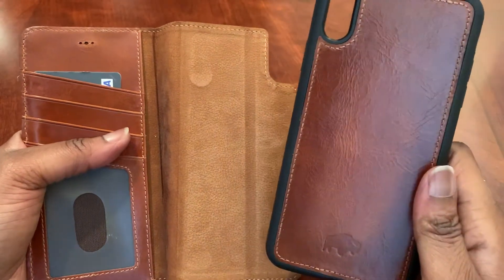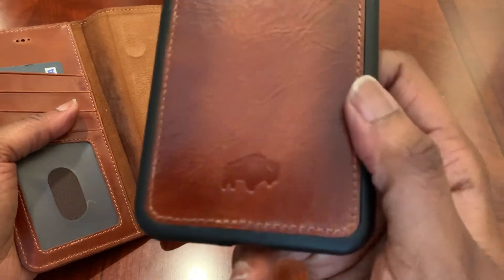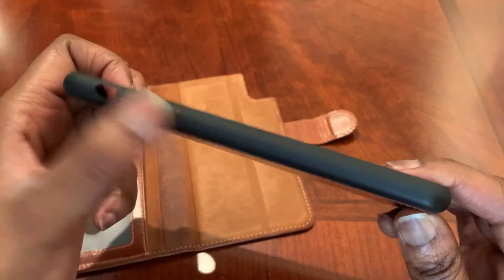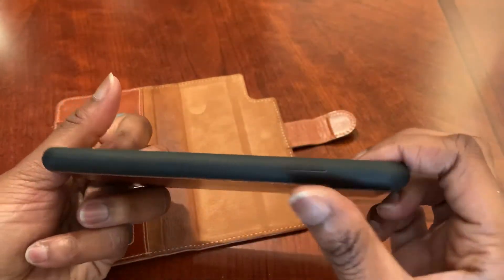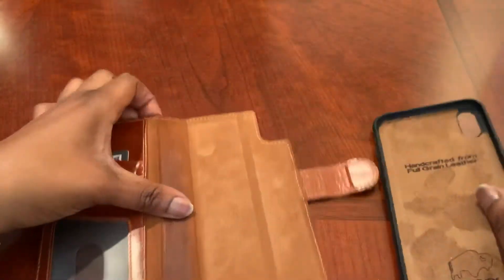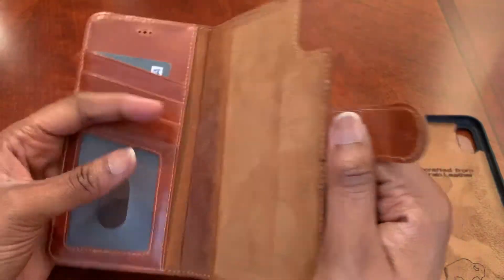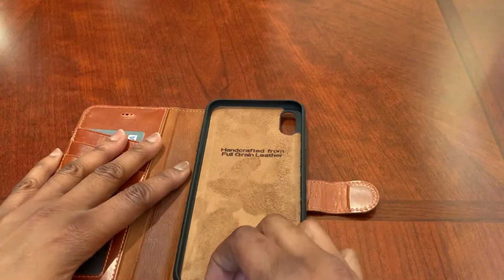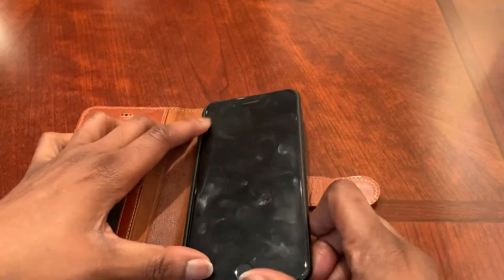This one actually says handcrafted from full grain leather, so of course you're going to pay more money for it. It's also detachable — you can pull the wallet portion off if you don't want to carry it, and just carry the phone case on its own. It still looks good with the buffalo logo on the back and nice stitching. It has the space for your rocker, volume up/down, power button cutouts, and the back is all leather as well.